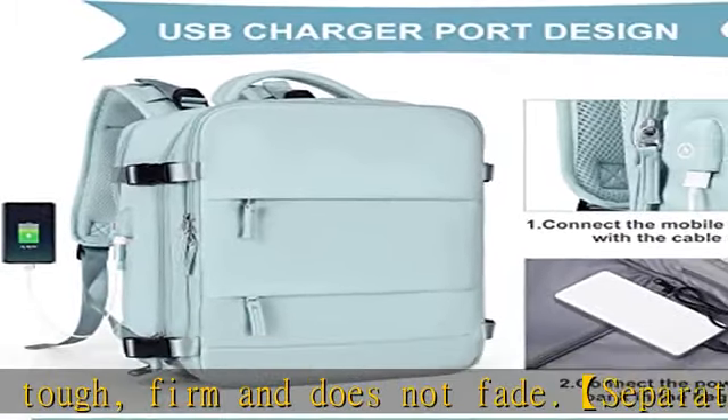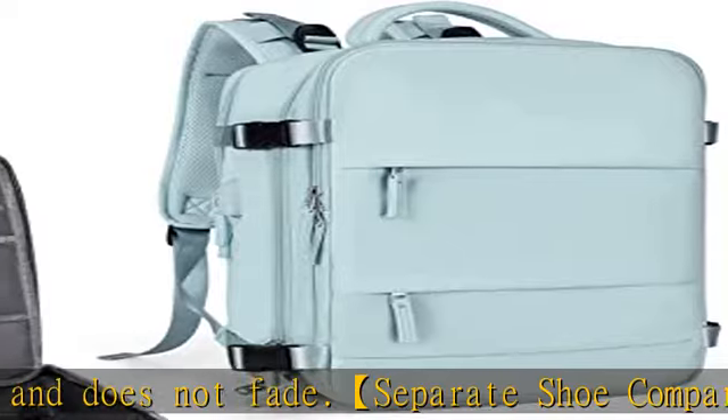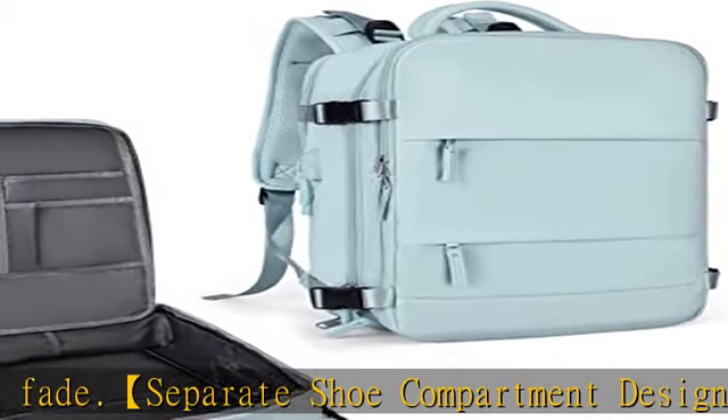Anti-theft Multifunctional Backpack: There is a zipper pocket on the back of the bag which can store valuables such as mobile phones and iPads, which is anti-theft and convenient.